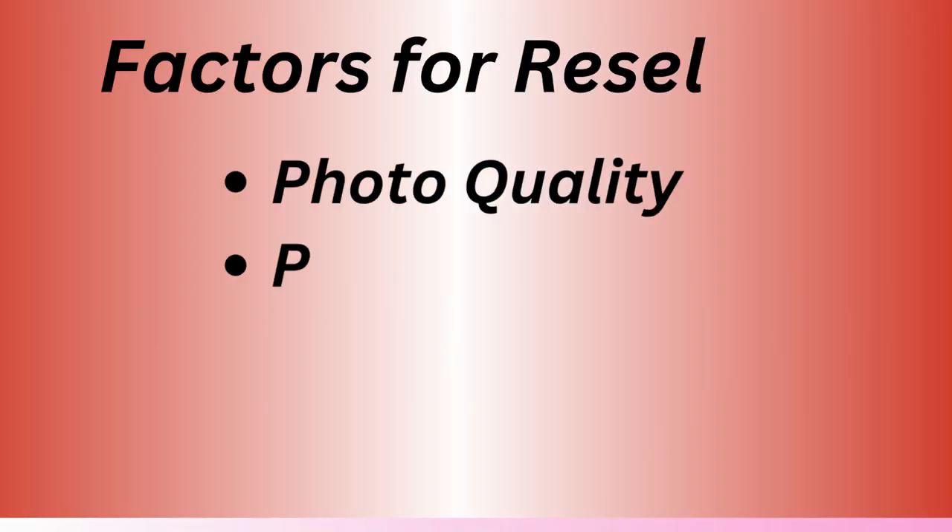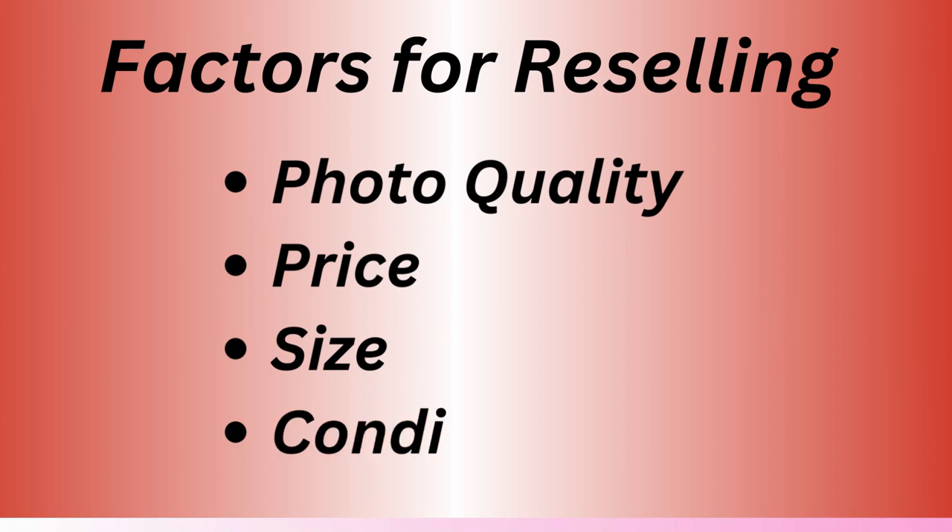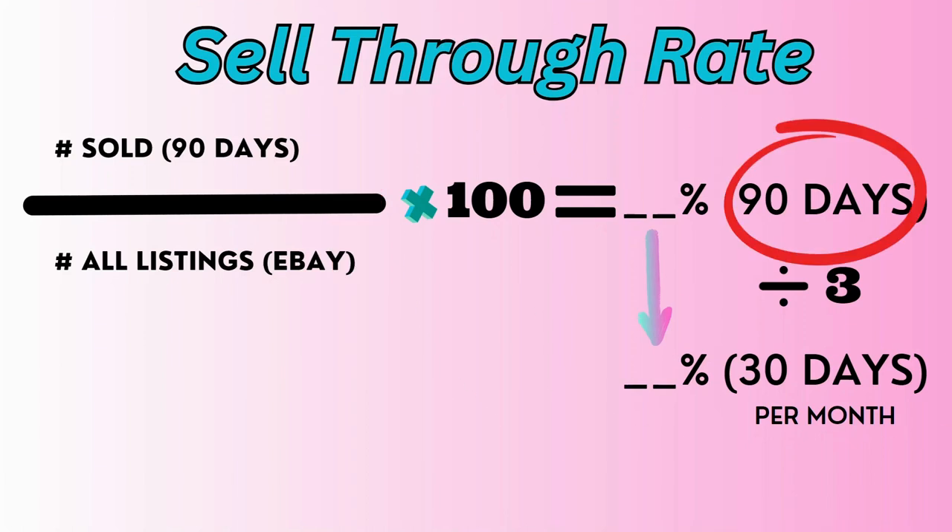Other factors that can influence how fast an item will sell are the quality of photos, price point, size, and condition. Please note all percent sell-through rates presented in this video are based on 90 days.